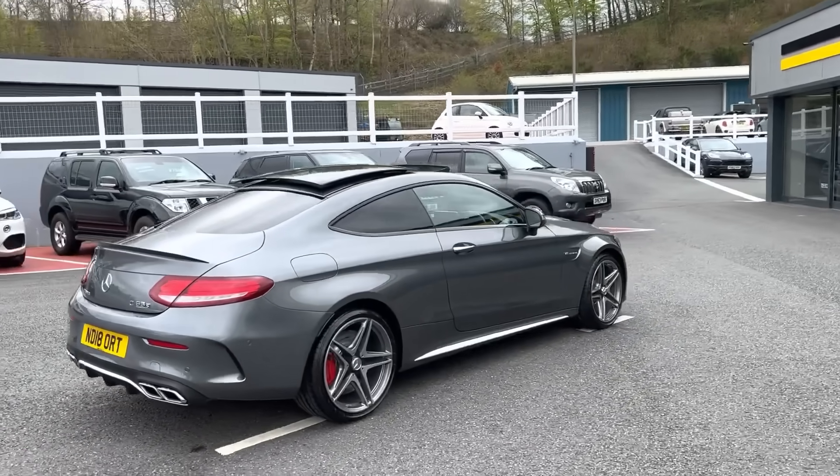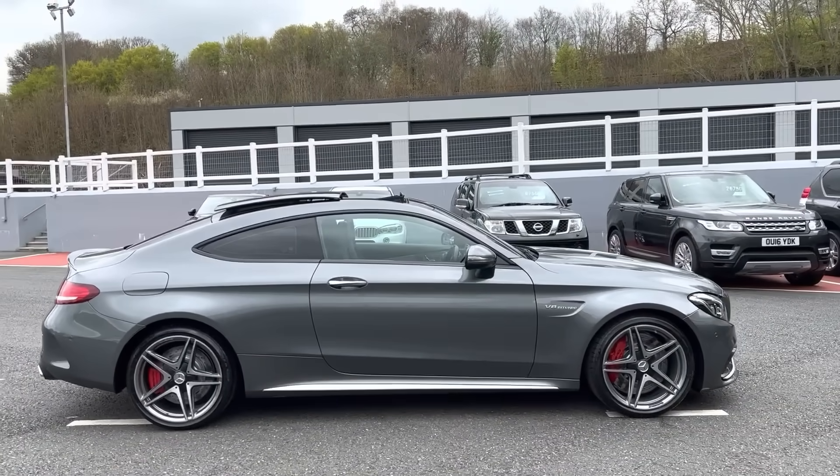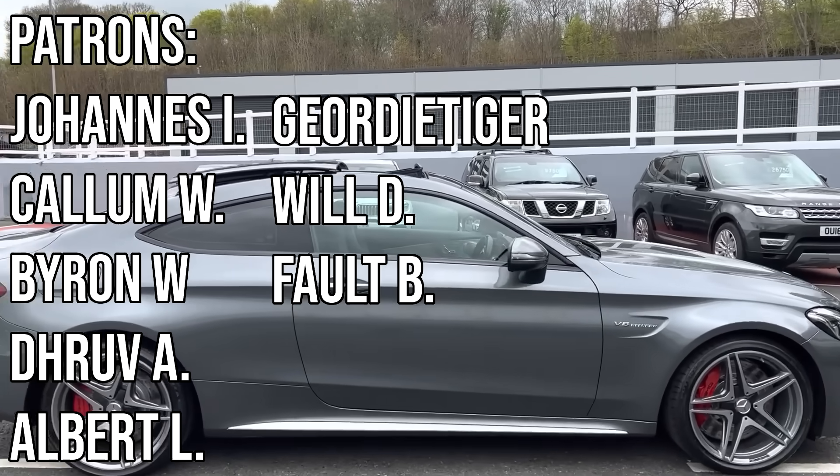And so there you have it. Let me know in the comments if you'd like me to do another brand in the future, and hit like and subscribe if you haven't already. YouTube thinks you will like the video currently displayed on screen so click on that and I'll see you over there.